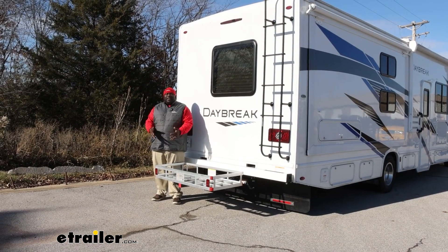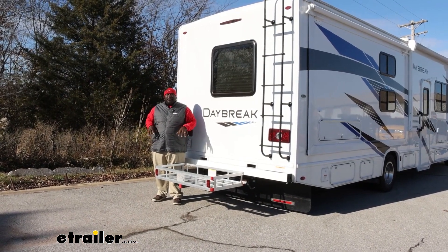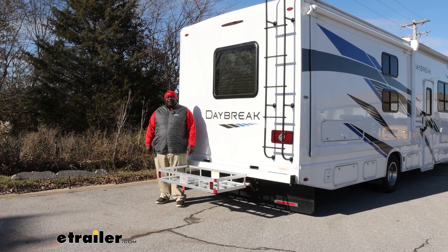And this has been a look at the Flint Hill Goods Aluminum Cargo Carrier on our 2021 Thor Daybreak. Have a great day.